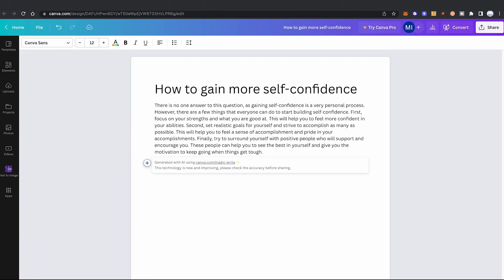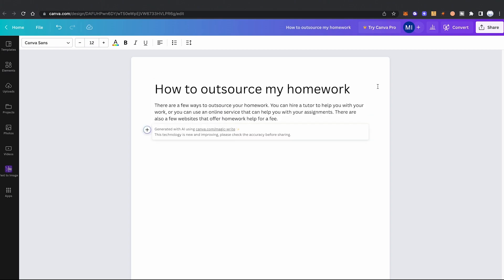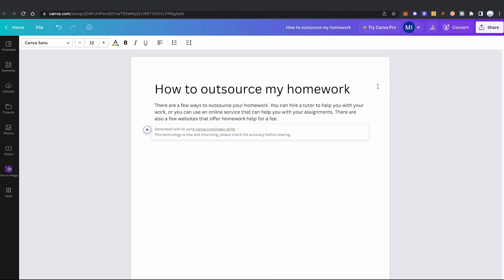It really looks like Canva MagicWrite is an incredible tool to brainstorm some ideas. Let's give it another shot. Oh, that's hilarious. There are a few ways to outsource your homework. You can hire a tutor to help you with your work, or you can use an online service that can help you with your assignments. There are also a few websites that offer homework help for a fee. What are the names of these websites though? I gotta know right now.